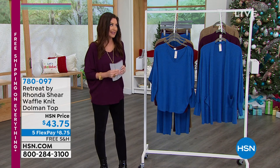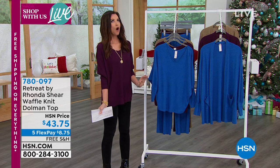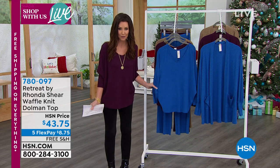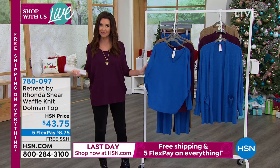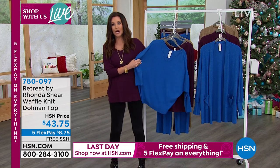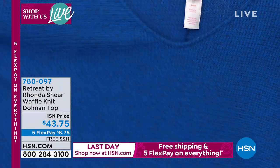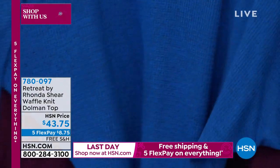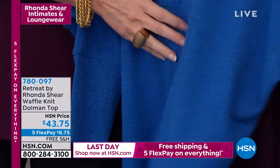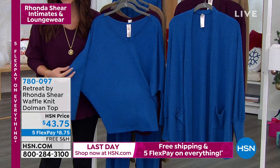Everything is shipping to you for free. This top that I'm wearing is from the brand-new Retreat line from Rhonda Shear. You asked for loungewear that looks phenomenal — something you can feel so comfortable in whether you're lounging around your house or going out. This is waffle knit unlike you've ever felt before: so soft, so stretchy.